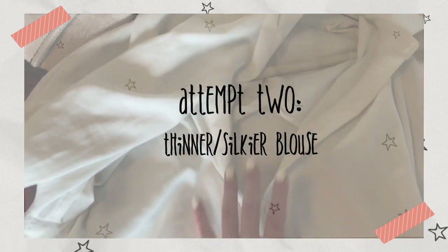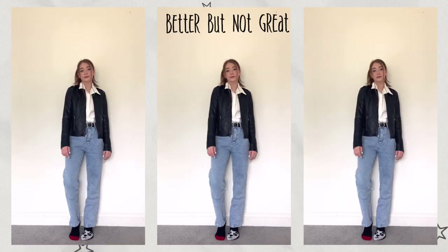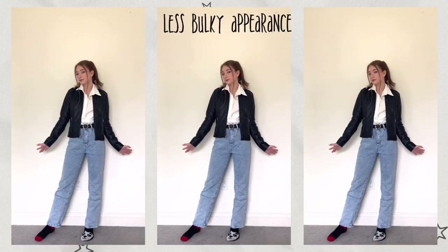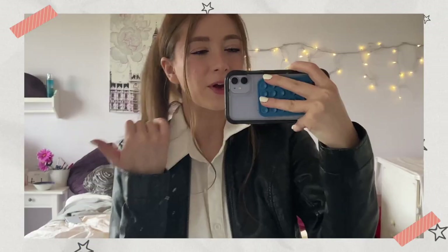I'm going to try a different shirt — this one is much thinner. It's a more silky material so I think this will be a better bet. Attempt two was definitely more successful. I still didn't like it very much, but it had less of a bulky appearance than the first outfit and I had more mobility. I don't like the tightness.